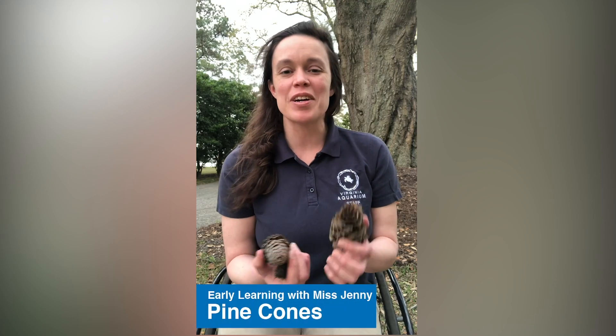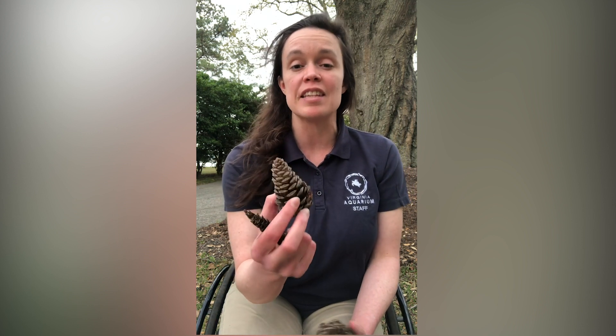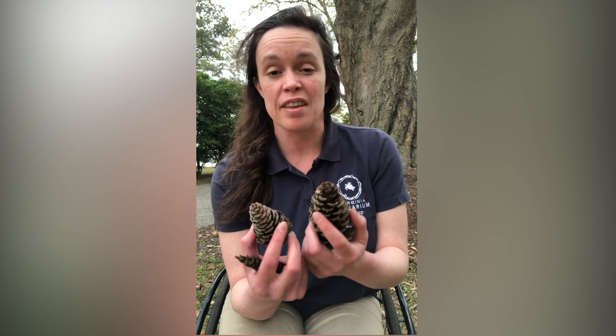Hi everyone! I went on a nature walk today and I collected some pinecones. Pinecones are really important to the pine tree because they house the seeds of the pine tree inside of them, and that's why they are pointy and sharp the way that they are — to protect the seeds inside.